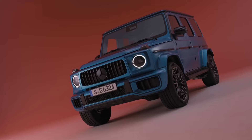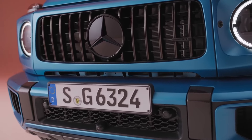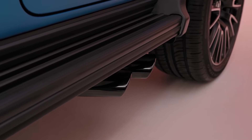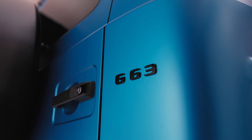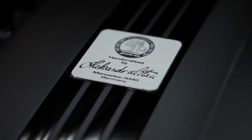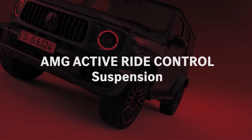Apart from its blistering speed, the Mercedes-AMG G63 exudes a commanding presence that sets it apart from the ordinary. Its aggressive styling, featuring a muscular body, wide fenders, and a menacing grille, reflects its formidable power. The rugged exterior is complemented by a luxurious interior adorned with premium leather upholstery, carbon fiber accents, and a state-of-the-art infotainment system.